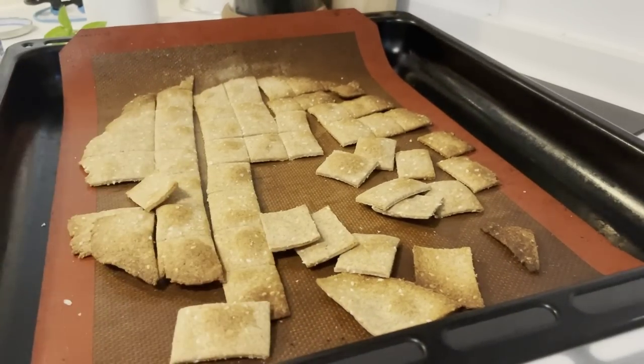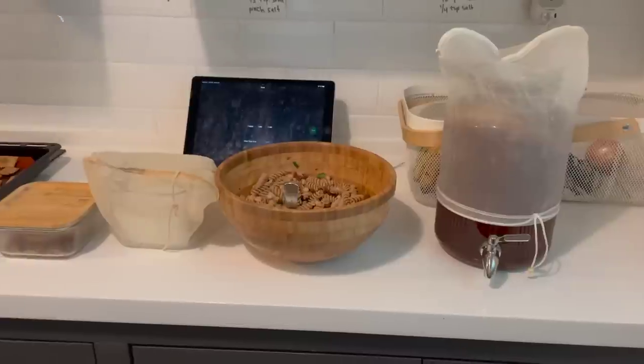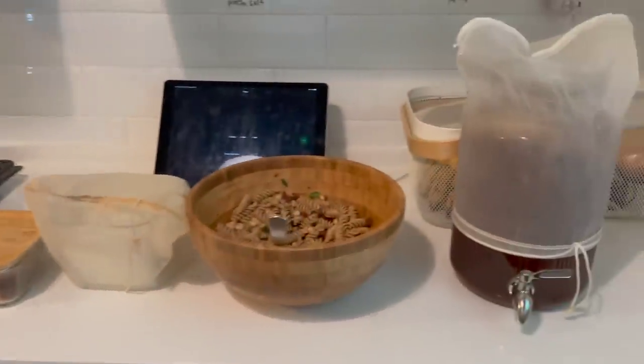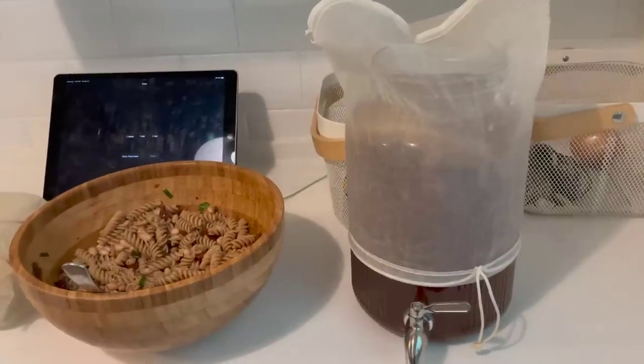Definitely put lots of salt on top. And at this point, I was done. Another successful meal prep is finished.